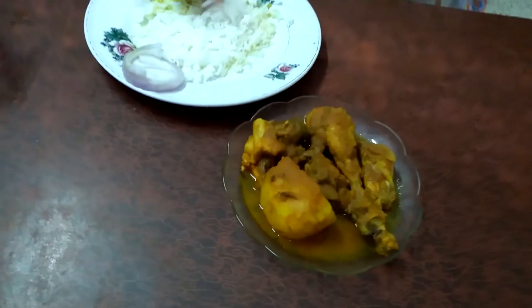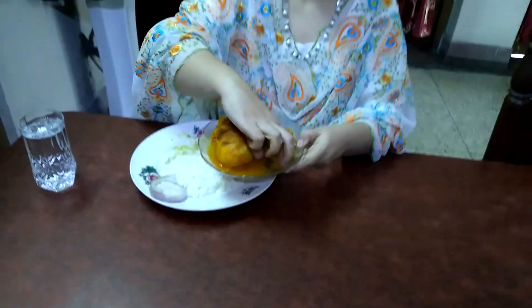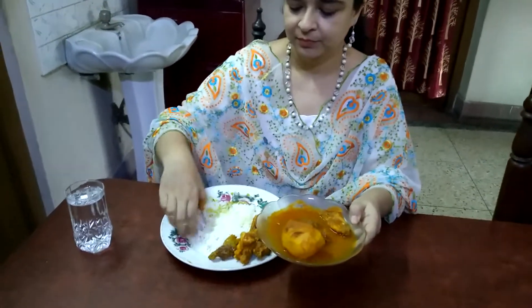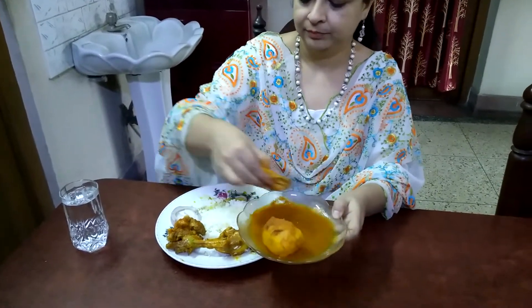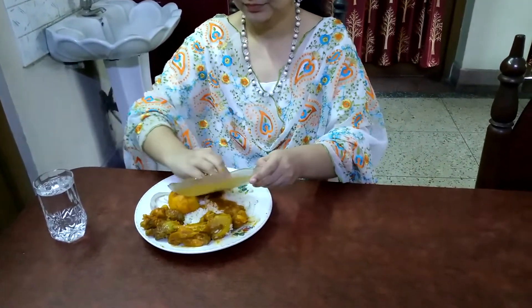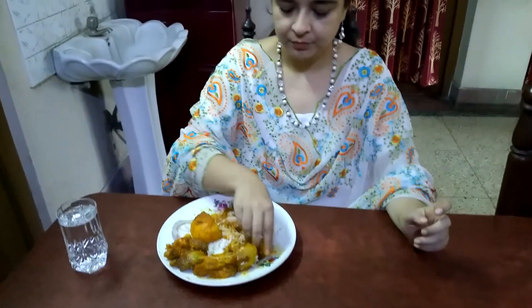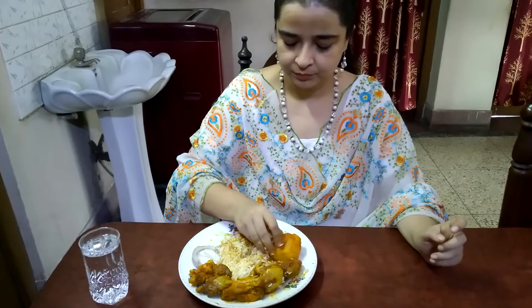It's very hot and humid. Now I'm going to take the spicy chicken curry. Today I'll be having a drumstick. Big, big potato, which is my favourite.